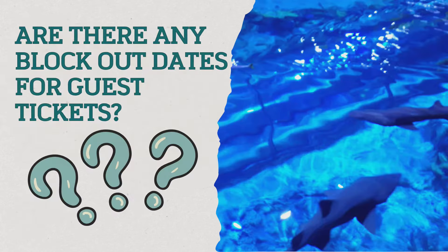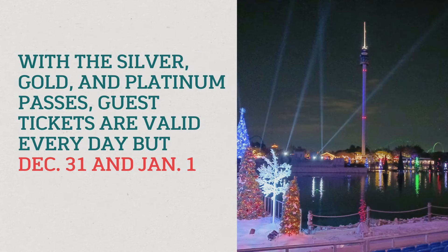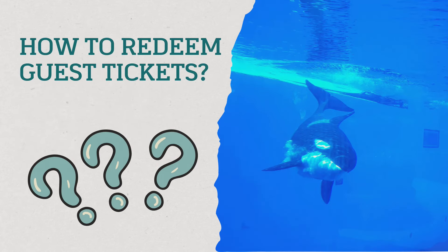Are there any blackout dates for the guest tickets? There appear to be only two days where you cannot use the guest ticket: December 31st and January 1st. These are very busy days with people celebrating New Year's, and those appear to be the only days you cannot use the guest tickets — but make sure to check back for any additional days as well.